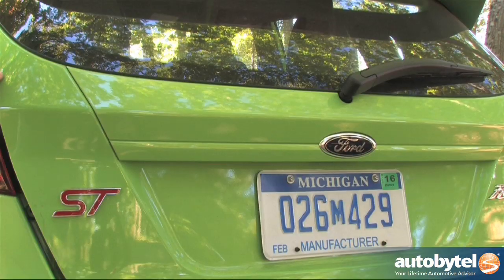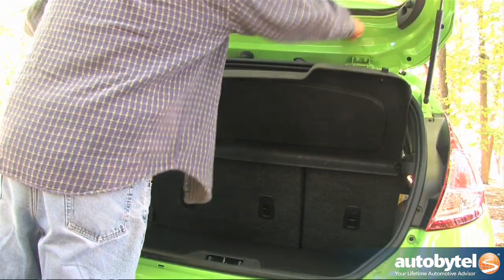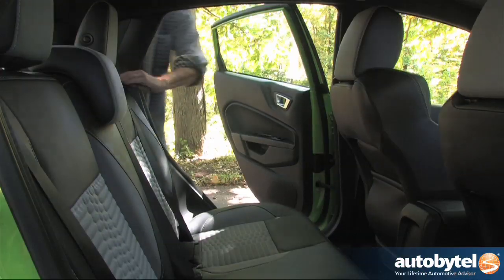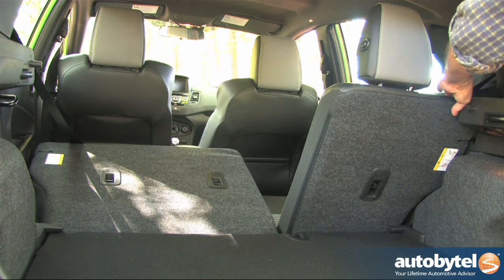There's 14.9 cubic feet of storage in the cargo area with the split rear seats up. Folding the rear seat down provides ample space for those runs to the big box store. The seats are easily folded down from either the rear doors or hatch, although they don't fold all the way down flat.